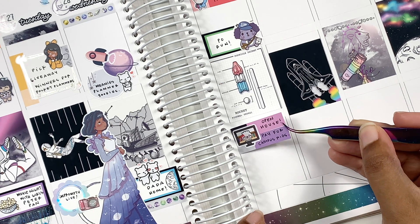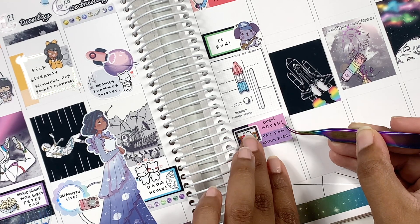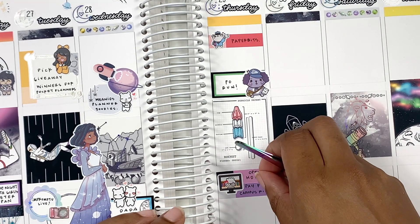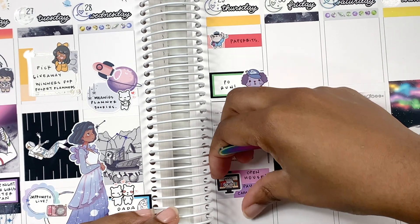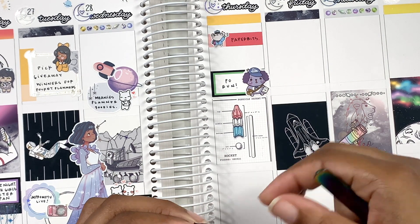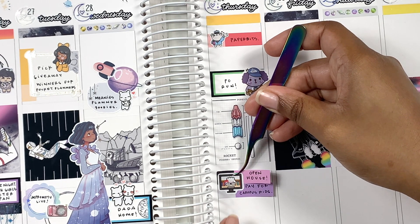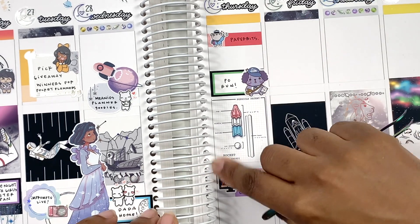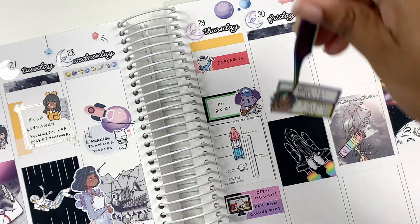I pulled in a Paper and Milk sticker to mark that I did a PO run, which was probably for the giveaway. Then I used a sticker from Wonton in a Million with two boxes I combined from the kit to mark that we had open house with the school on Zoom. I also had to go up to the school and pay for Campus Kids, which is an after-school program. I marked that with the Zoom sticker from Wonton in a Million — I thought it was so cute.